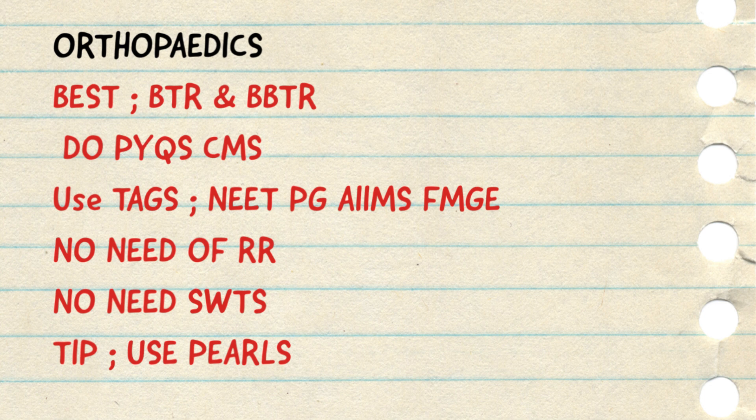No need to give subject-wise tests for these short subjects, because subject-wise tests are given by medicos who have prepared that subject separately, not covering the whole syllabus. So give only custom modules using tags of AIIMS, NEET PG and FMG, and practice the previous year MCQs only. This will take care of your ortho preparation and almost 90-95% of questions will be coming from here. Do revise this content multiple times before your examination. You can also use Marrow Pulse for tables, compiled information, and one-liners for orthopedics preparation.